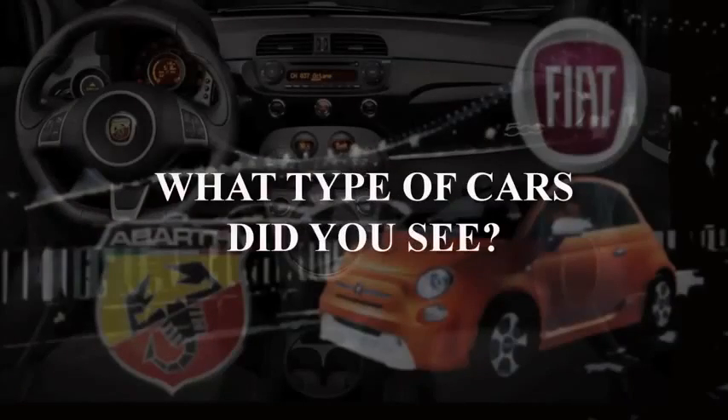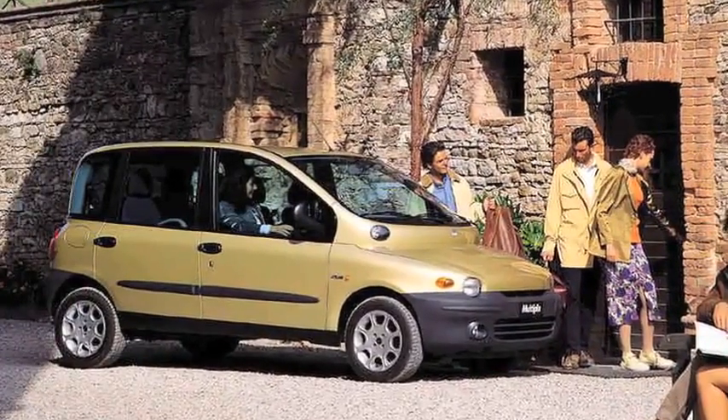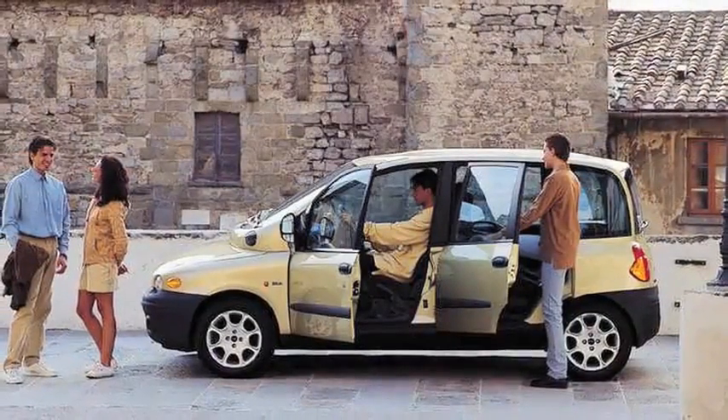There were two different kinds of cars here. One is the cars I usually see in Europe, like the Multipla and the Alfa Spider — they are very common in Italy, but seeing them here was weird for me, it was an impact, especially the Multipla.